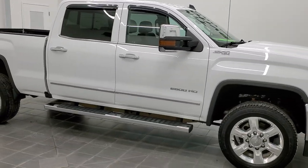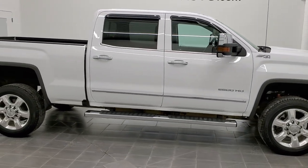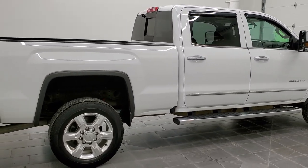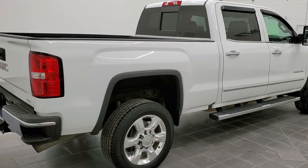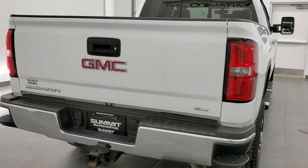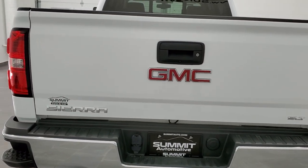This is Brett, and this 2017 GMC Sierra 2500 Crew Cab Short Box SLT is stock number 12678Z. We are here at Summit Automotive in Fond du Lac, Wisconsin, your new and used heavy duty truck headquarters.